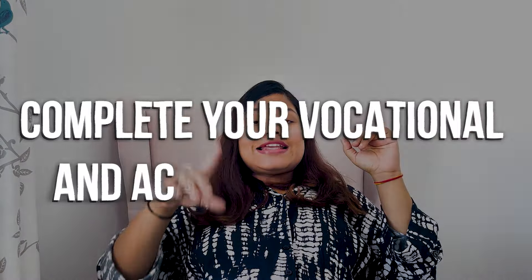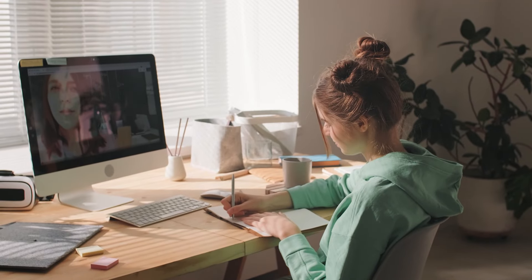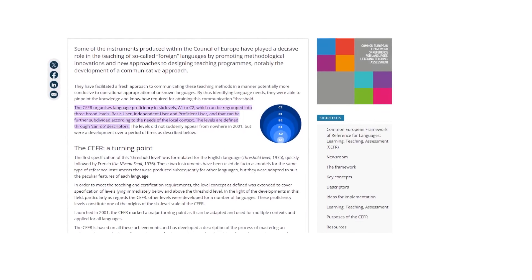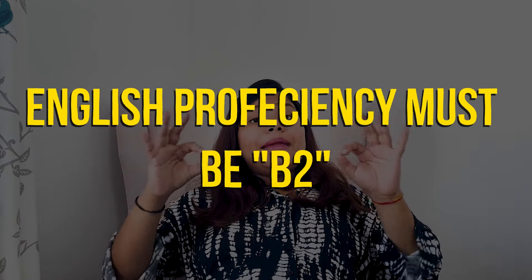Along with meeting the basic requirements for the point-based system, you must have successfully completed vocational or academic training. For language proficiency, you need either German language at A1 level, or English proficiency at B2 level — so you can submit IELTS, TOEFL, or similar qualifications. You can check which institution to use for German A1 on the relevant website.